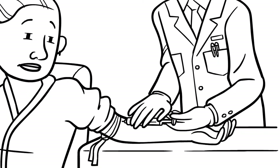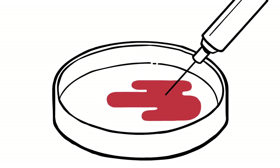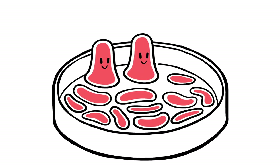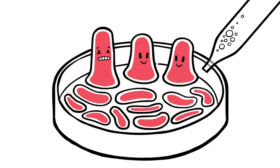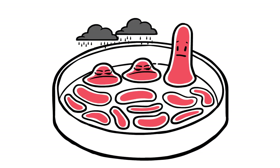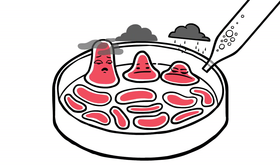Technology has advanced so that we can take a few cells and grow them in a petri dish in a way that allows the cells to behave almost as they would inside the body. Once the cells are growing happily in a dish, we can use them for scientific tests. We can poke them in different ways, say by adding a chemical.